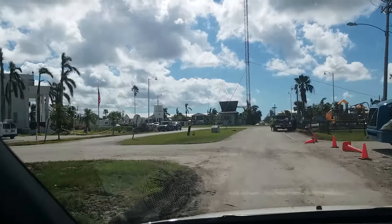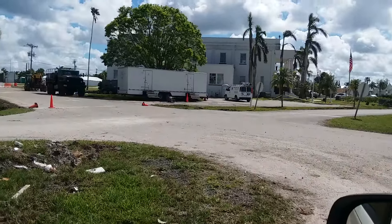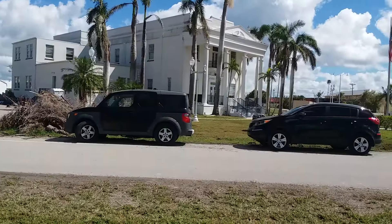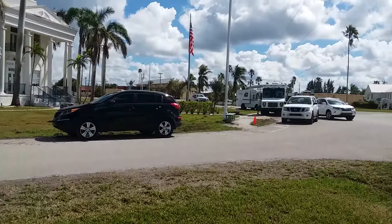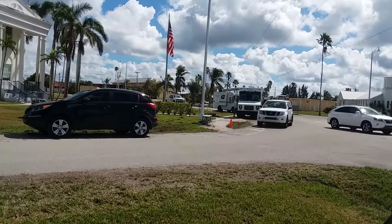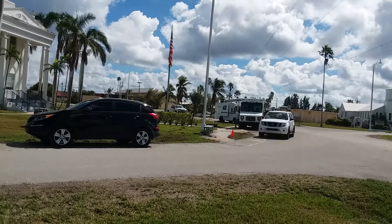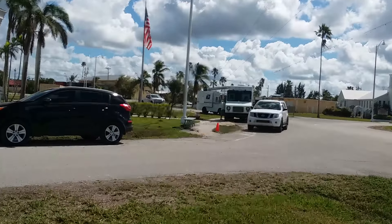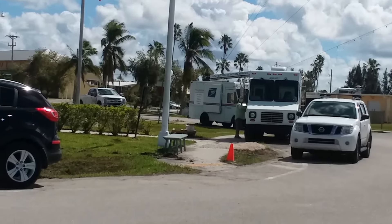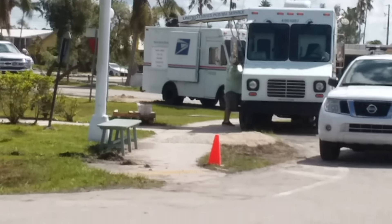Here's something interesting — let me pull around to the front. That's City Hall. It looks okay, but those are mail trucks up there in front of it, like food trucks but for mail. That's where everybody's got to go to get their mail — see that guy getting his mail.